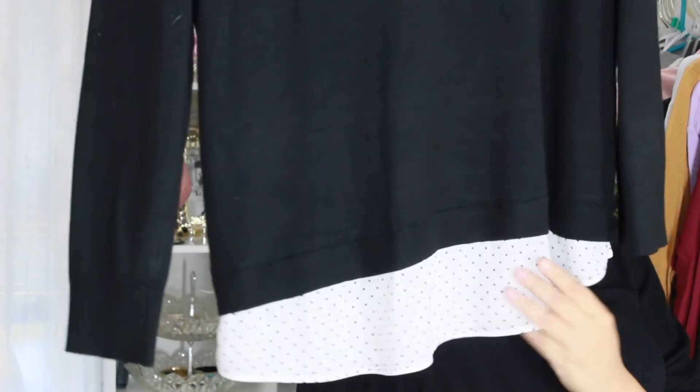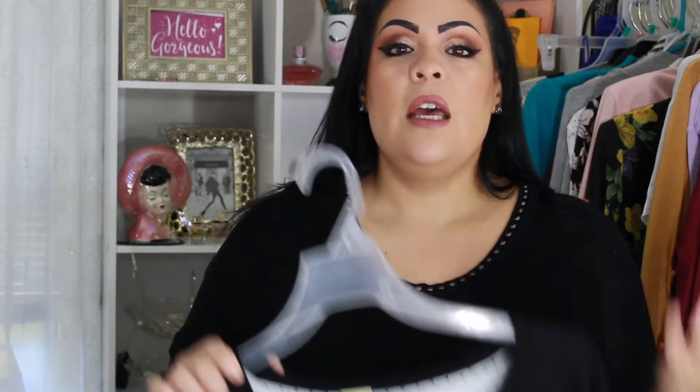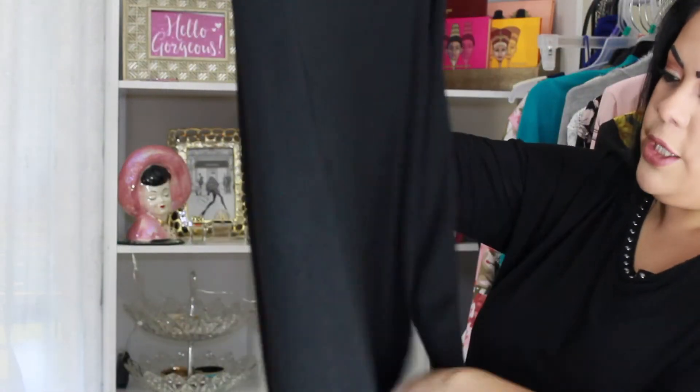I also picked up this basic black sweater, but on the bottom it has a polka dot blouse detail, so it looks a little more dressy with slacks at work than just a plain black sweater. The collar is nice and on the back it has an open detail, which gives it a little something extra. I picked this up in an extra large and it was $14.96.